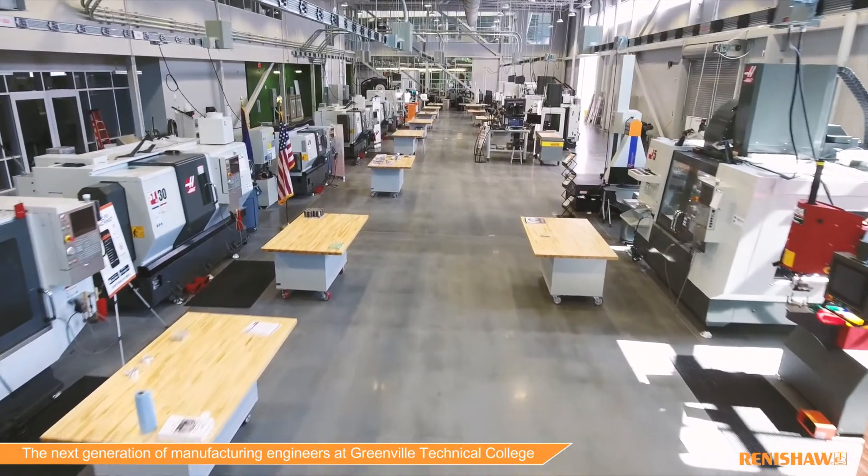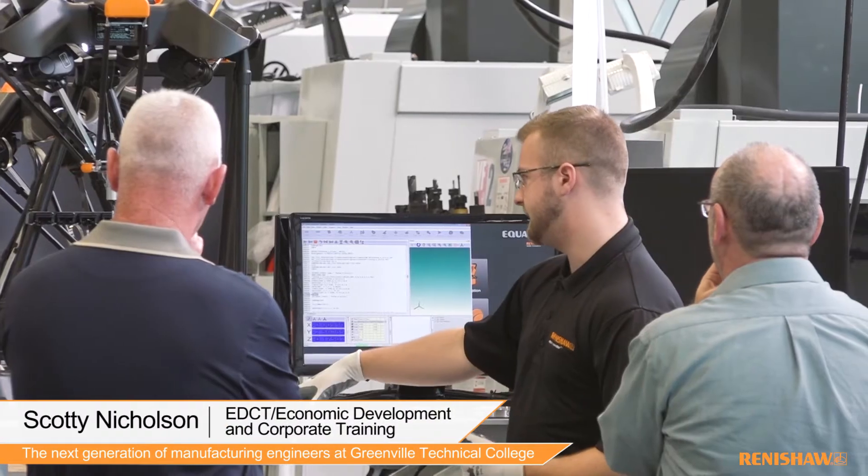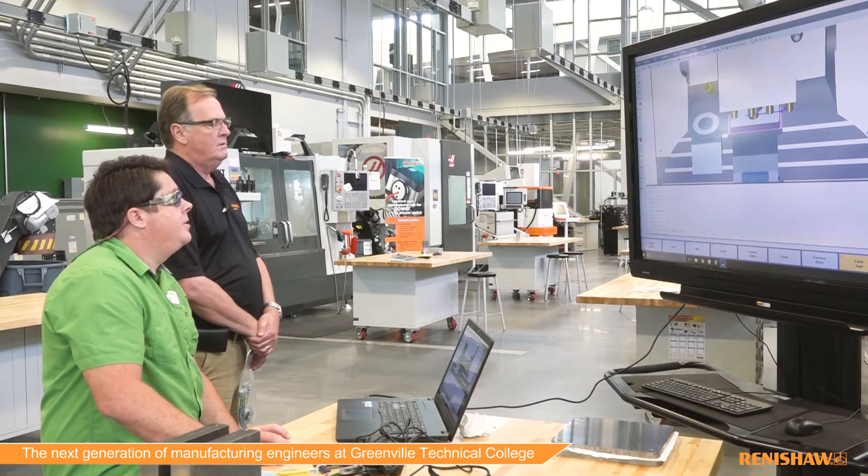It's taken us to a level of best practices we try to teach to industry level, so Renishaw is the industry standard — it raised our curriculum to that level.